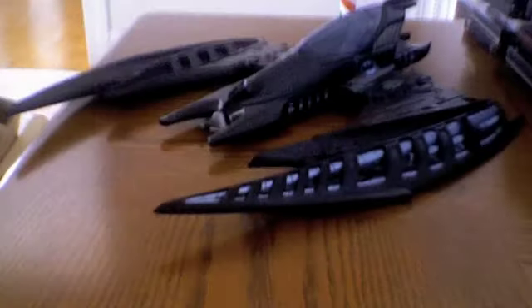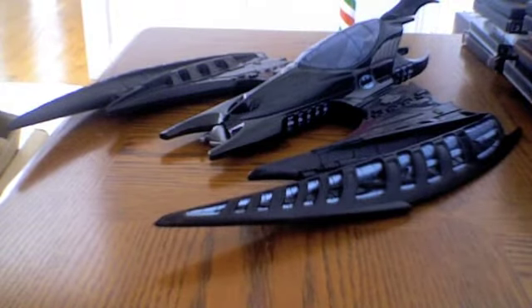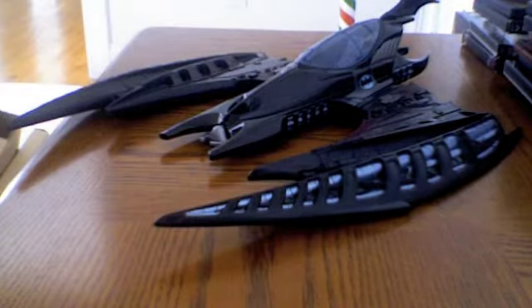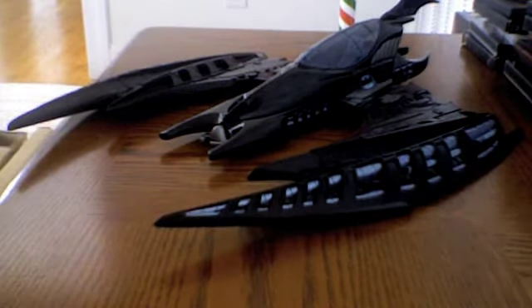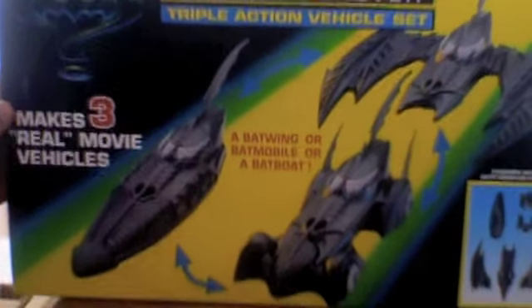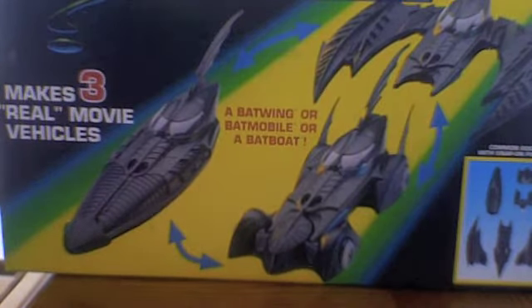That is the Batwing, and that rounds out the trio of Bat vehicles — until one year later, we got this bad boy: the Batman Forever Triple Action Vehicle Set. That is right, a year later we got the triple action vehicle set.